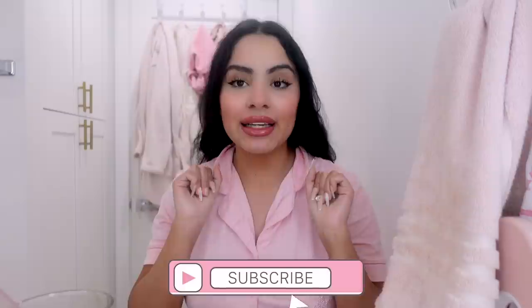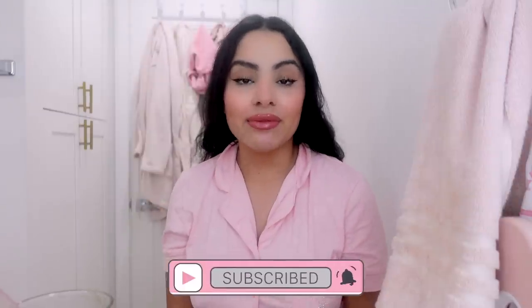Hey, welcome back to my channel! My name is Tania and I film all kinds of pink girly beauty, fashion, and lifestyle videos on this channel. If that's something you're into, make sure you hit the subscribe button down below and turn on notifications so you don't miss any of my videos.